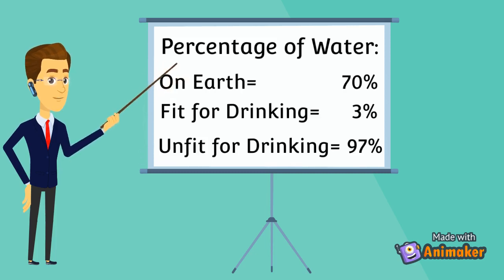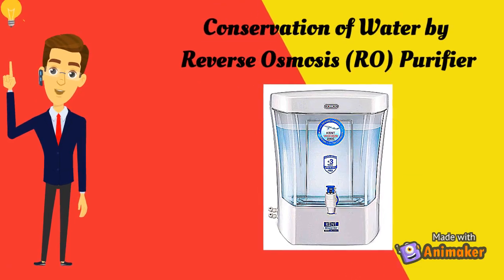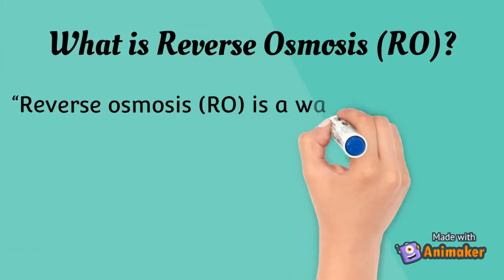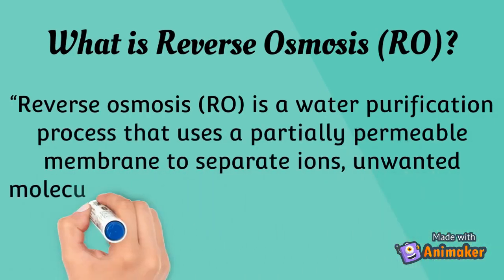So now we can understand that it is very important to conserve water, not only for us but also for the upcoming generations. Here we present an idea of conserving water wasted by an RO — reverse osmosis. RO is a water purification process that uses a partially permeable membrane to separate ions, unwanted molecules, and larger particles from drinking water.